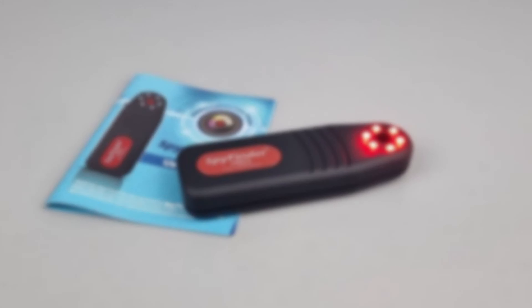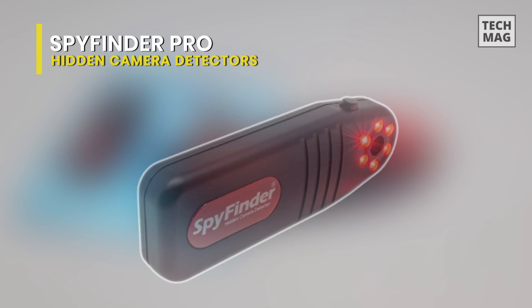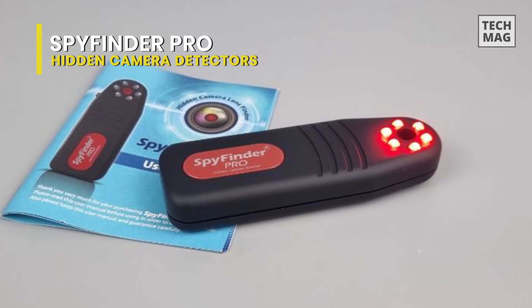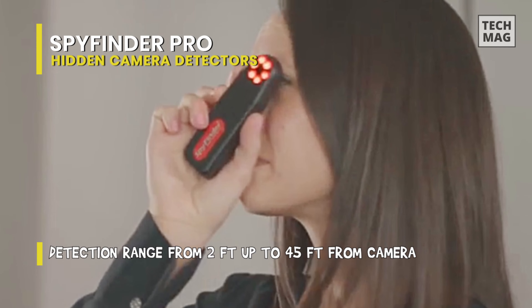Spy Finder Pro. This Spy Finder Pro is an excellent product that will enable you to locate hidden cameras. It is easy to use and can quickly and instantly locate any spy camera lens.